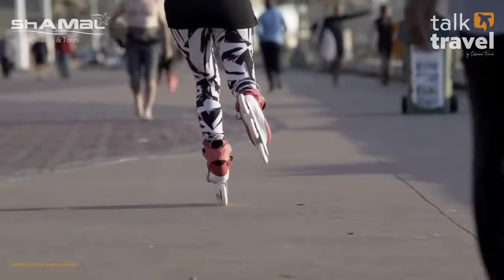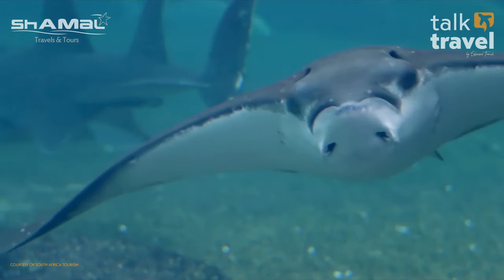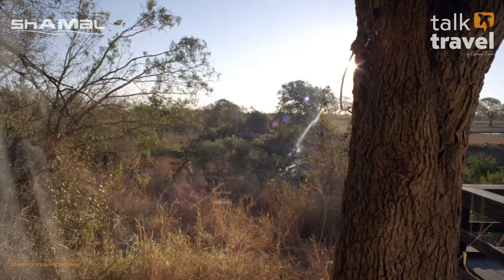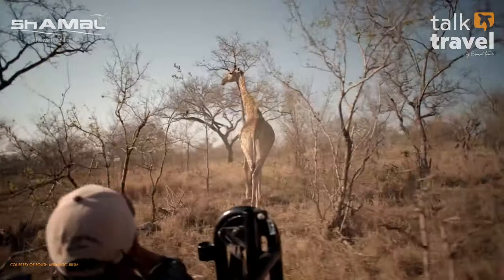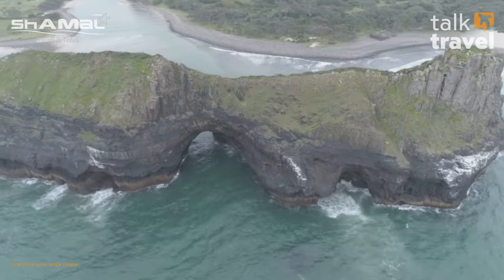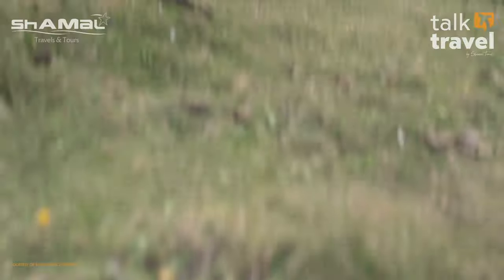Another city to consider is Durban, located along the coast with beautiful resorts and lots of water sports. Durban is a very multicultural city with a rich history. One of the most popular activities is uMhlanga Park, and there's also one of the largest aquariums in the region. A recommended day trip from Durban is the Drakensberg Mountains — perfect for horse riding, hiking, and a quiet, serene experience.